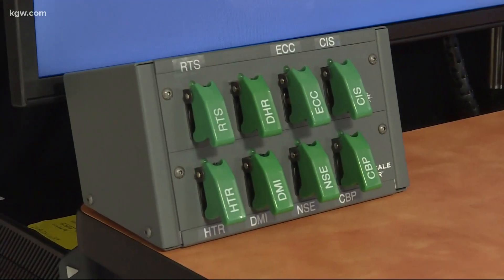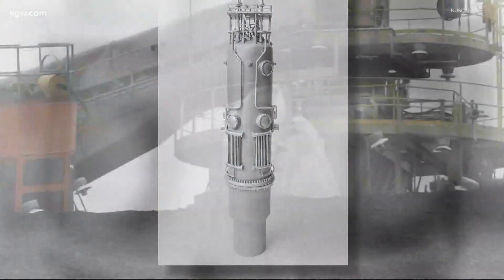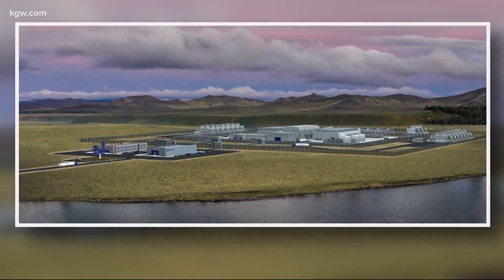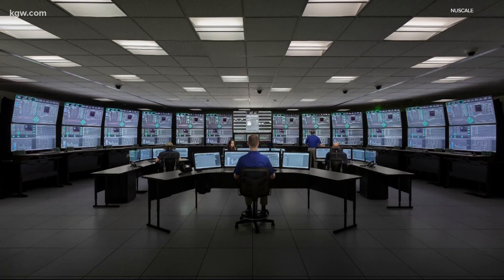And when it comes to jobs, the company says these modules will save many. That's because they're small enough to move right into the existing framework of old retired coal plants. Not only will it fit on the site, but it'll also allow us to retrain some of the existing workforce to work in a new-scale plant. We've deliberately designed this to be small enough to work on repurposing some of these coal-fired plants.